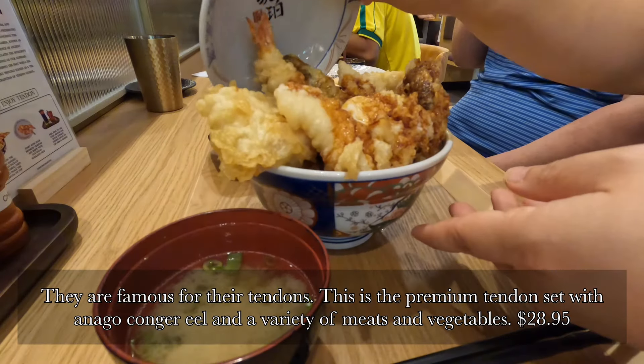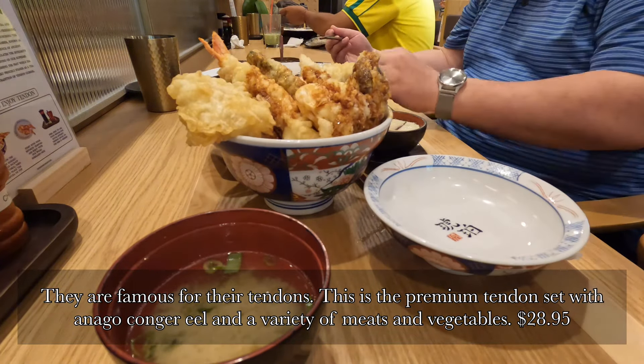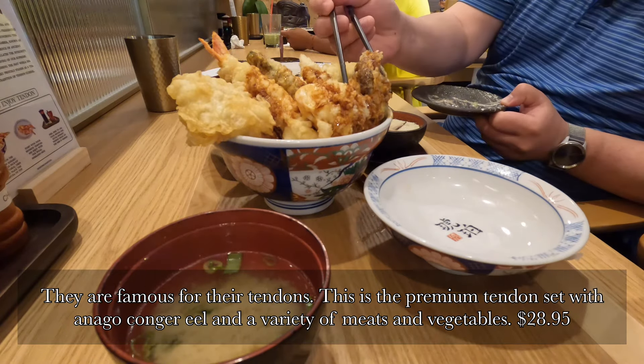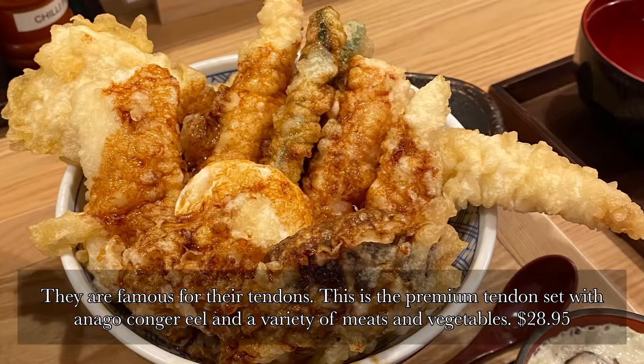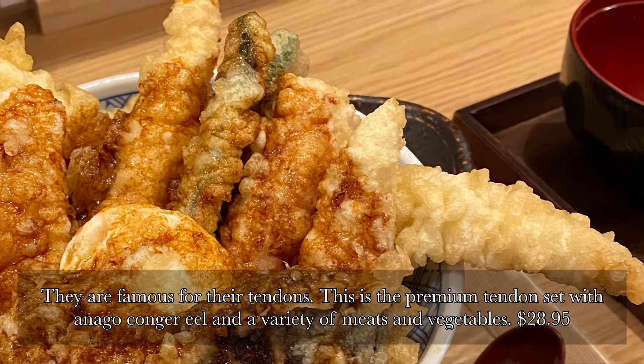Here comes the highlight — they're known for their tendons, which are rice bowls with tempura along with a drizzle of savory or spicy sauce. We're going to try the premium tendon set with eel and a variety of meat, seafood, and vegetable tempuras.